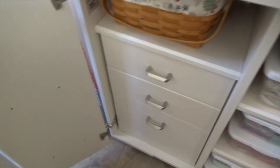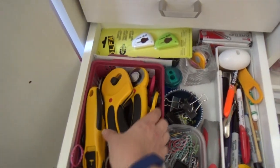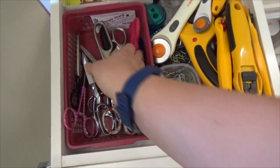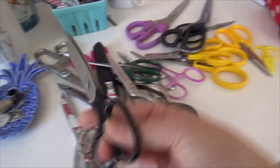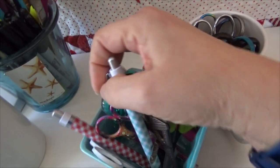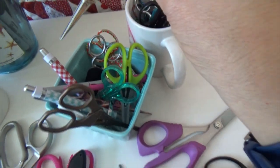Now we'll go see the big scissors drawer here in my studio. This one has some rotary cutters — more rotary cutters — and there are also scissors in here. Let's get all the rotary cutters out. These are ones I don't use quite as much. These are my first scissors. I don't know where the unicorn scissors are — if they're not in here that means they're in some sort of project bag somewhere.